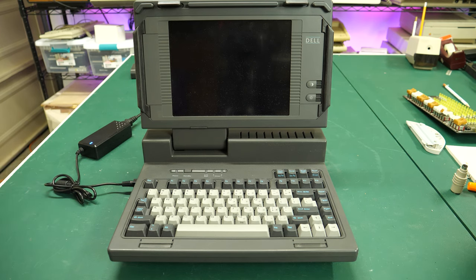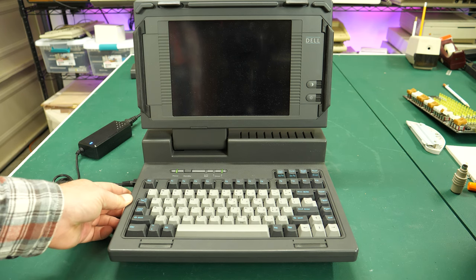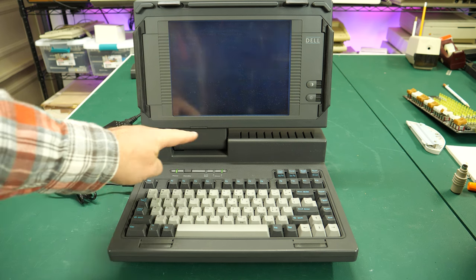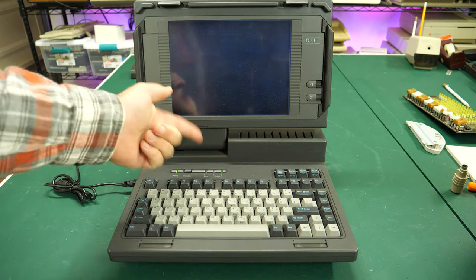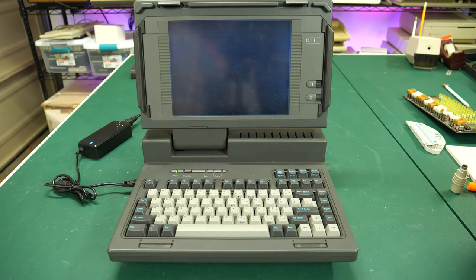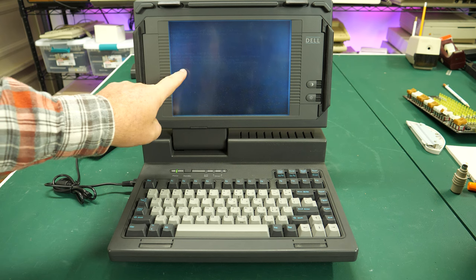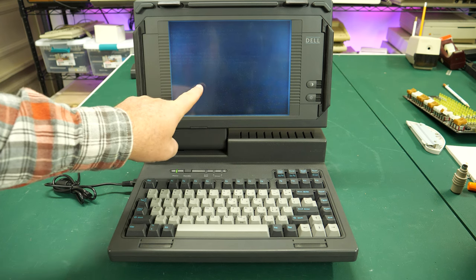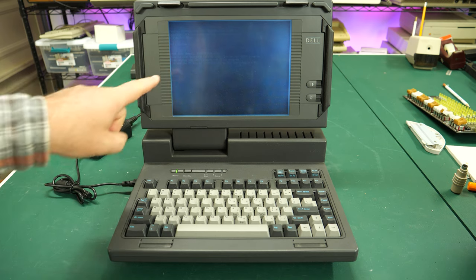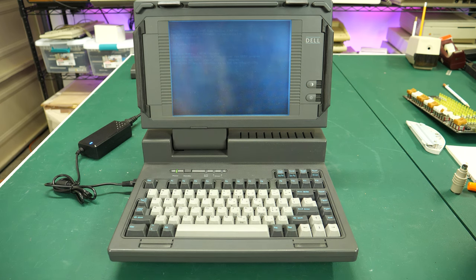Power supply is connected. Here comes the power switch. Looking good — power light, drive zero has a light. The screen came on. Not sure you can see anything on it, but I can see very dimly some stuff. It says to strike F1 key — invalid configuration. I'm starting to be able to read the display just a little bit. Let me turn off the lights and zoom in so we can see what this is actually saying.